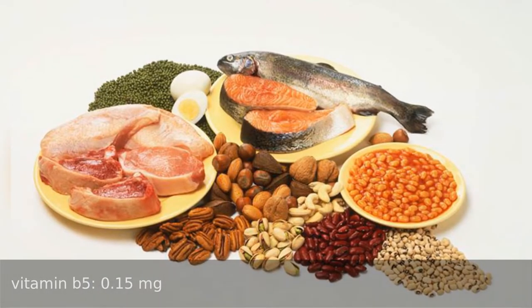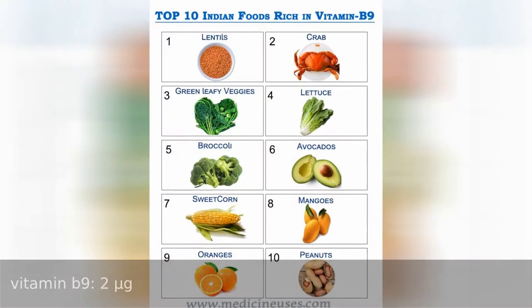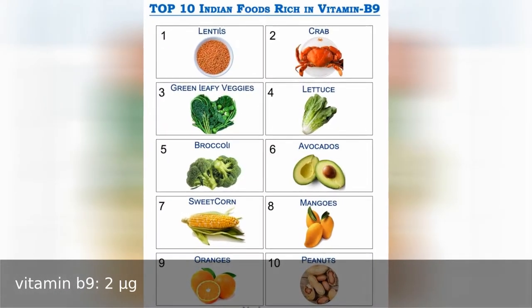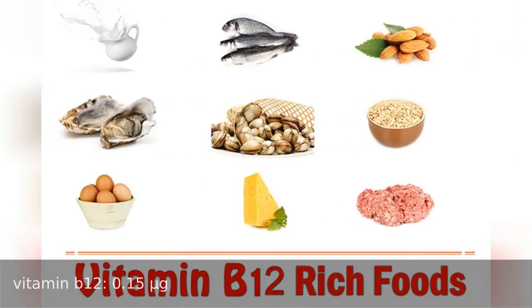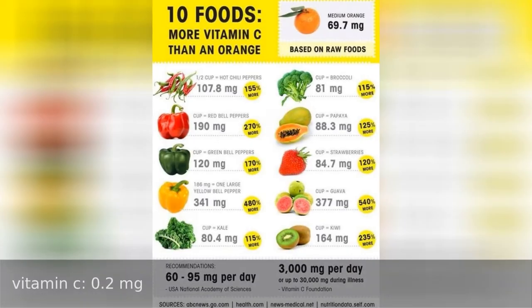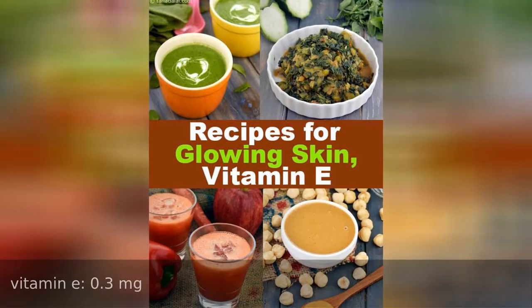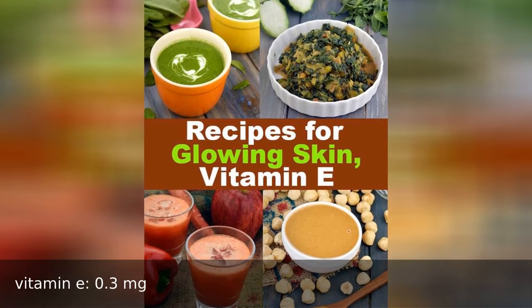Vitamin B5 0.15 milligrams, vitamin B9 2 micrograms, vitamin B12 0.15 micrograms, vitamin C 0.2 milligrams, vitamin E 0.3 milligrams.